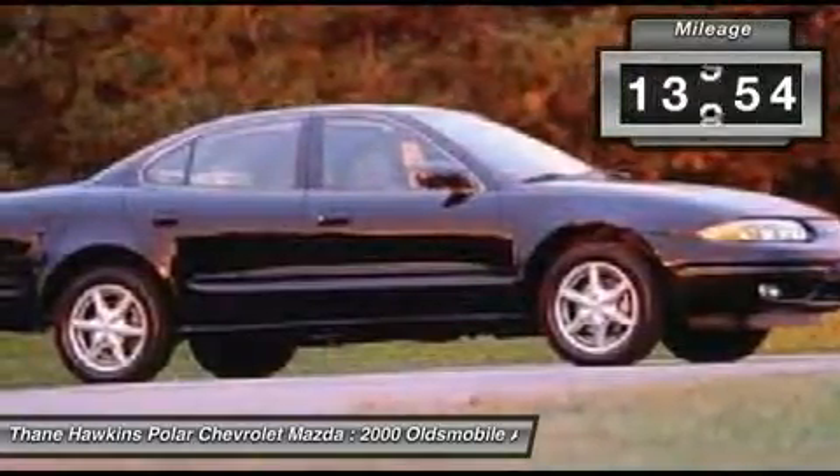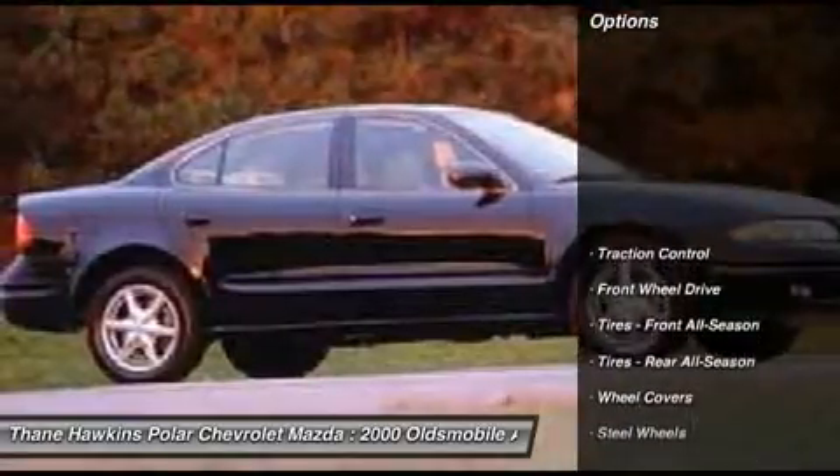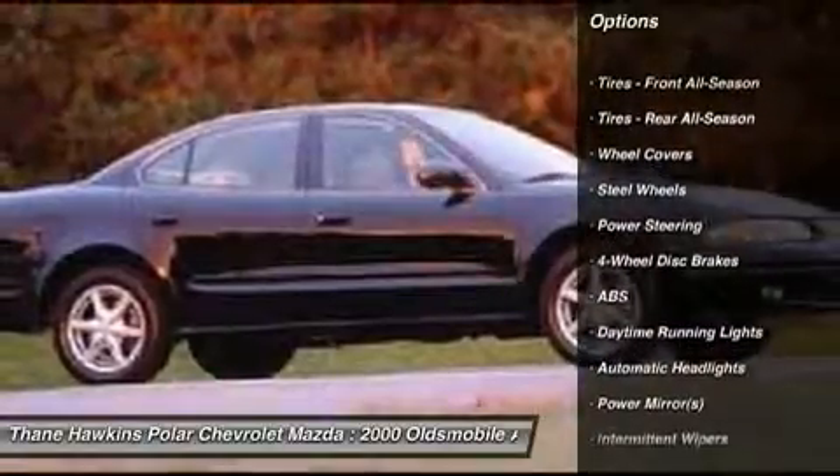This vehicle has less than 115,000 miles. Here are some of this vehicle's great options: anti-lock braking system, traction control, air conditioning, power steering.